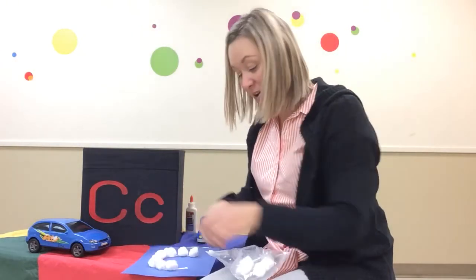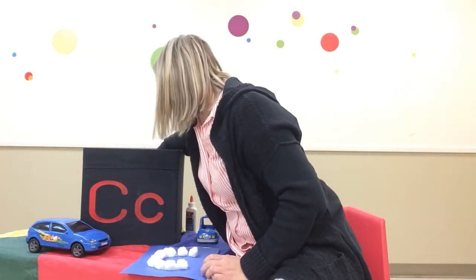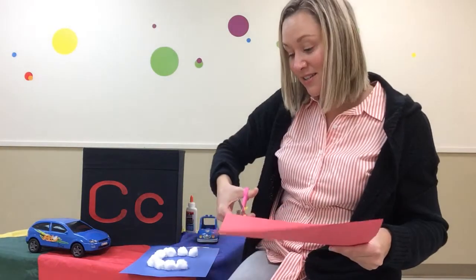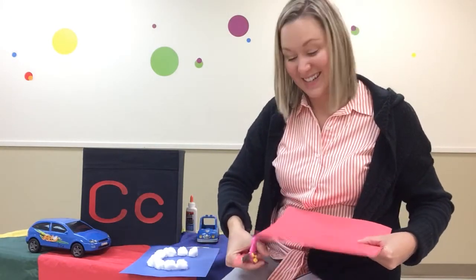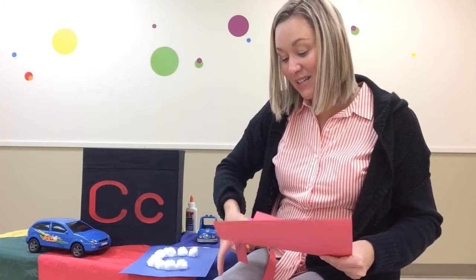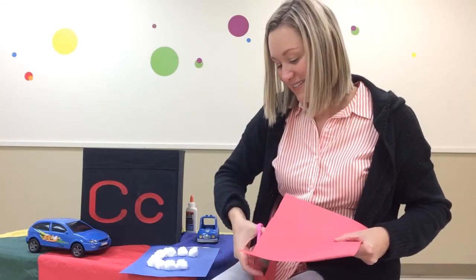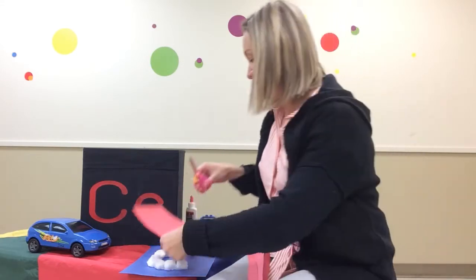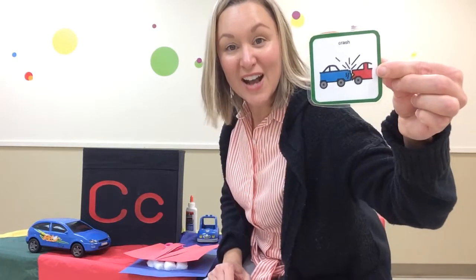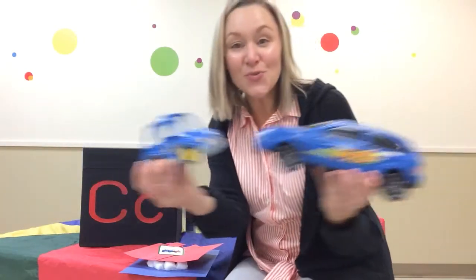Can you try to do this at home too? Another fun thing you could do is practice your cutting. Get some scissors and cut. Cutting is fun. Cut, cut, cut. You could also play a game of crash and get some cars and crash them together.